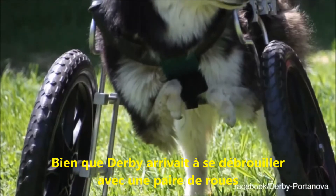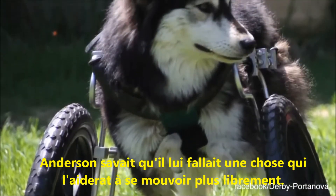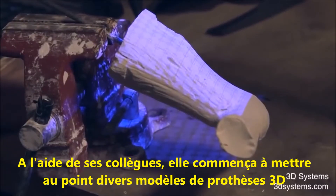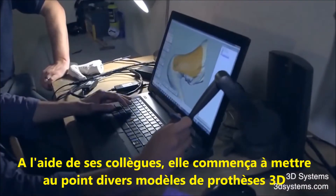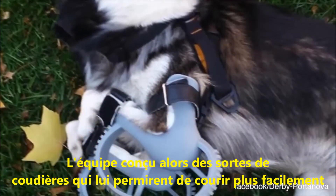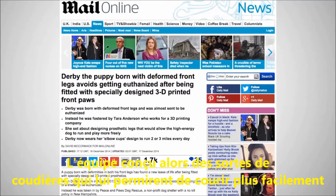Although Derby was getting around with a set of wheels, Anderson knew he needed something more that would allow him to move about more freely. She and her co-workers began designing varying 3D prosthetic models, and the team decided on so-called elbow cups, which allow him to run easily.